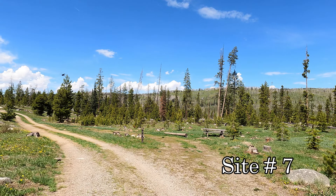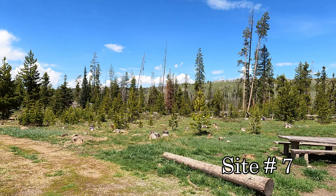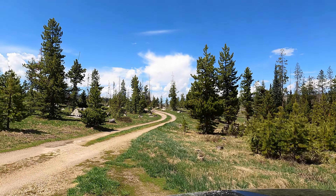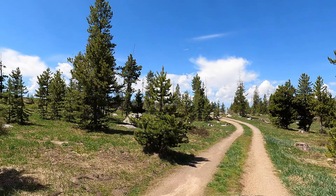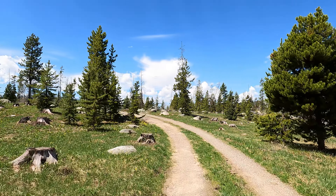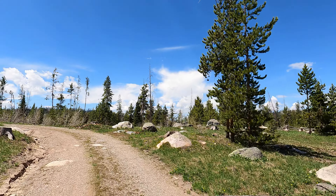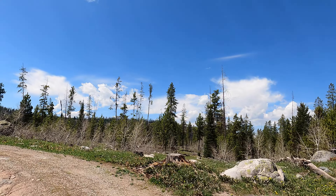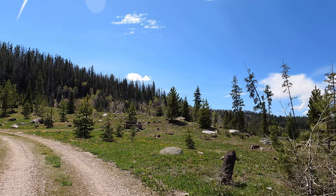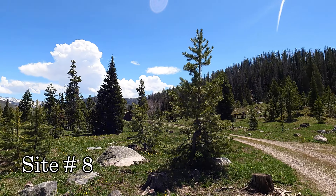Seven is a pull-through site in front of us. The sign said over 200 trees had been removed because of the pine beetle. Doesn't look like this campground gets used very much — it was a little old. Site eight on the left side, site number nine on the right.